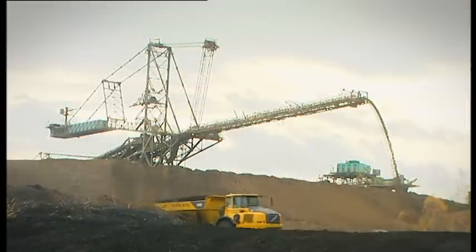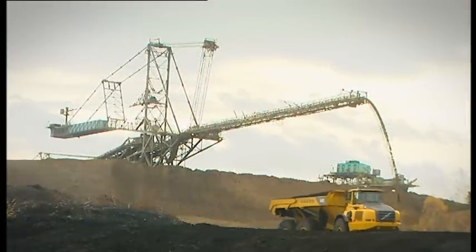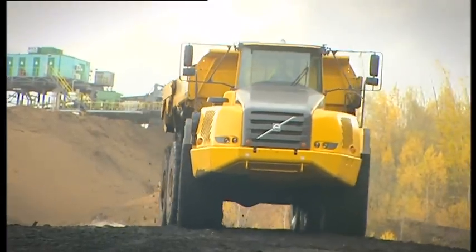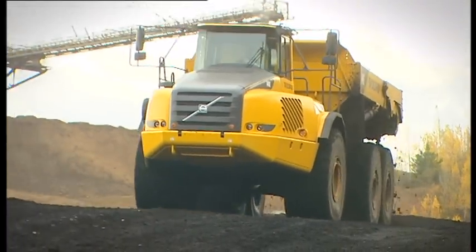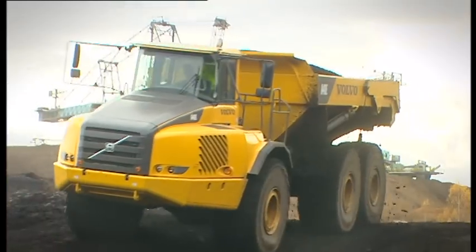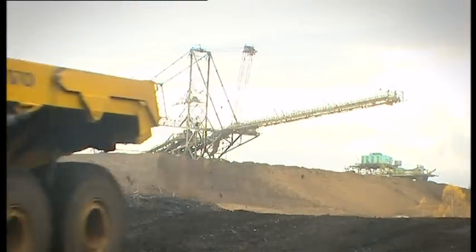This is the Volvo A40E articulated hauler. A machine that ensures you'll get the job done quickly, smoothly and safely in a cost-efficient manner year after year.